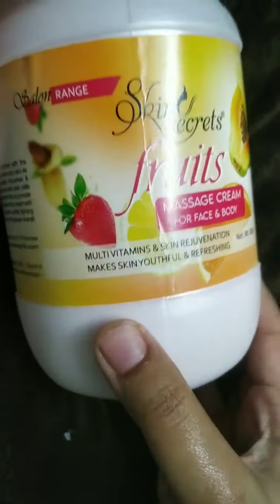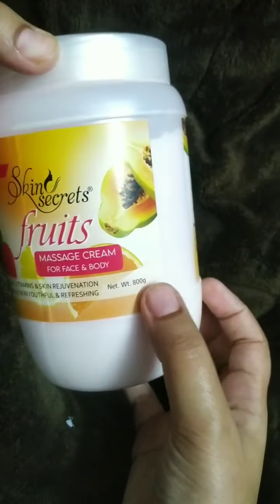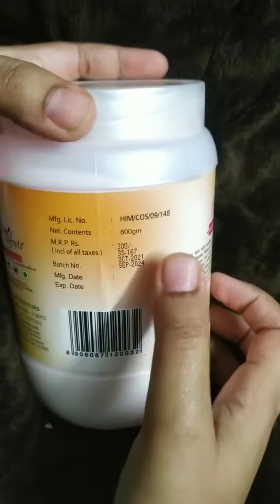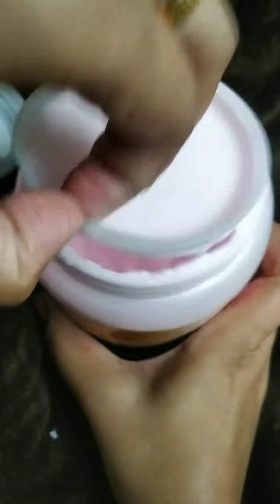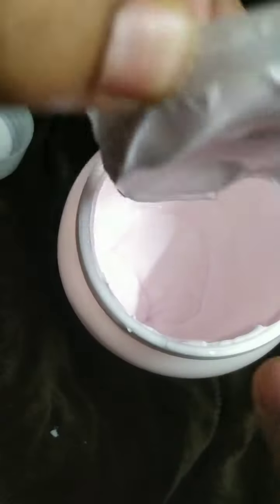The next product is Skin Secrets Fruit Massage Cream, used mainly for facial. It contains 800 grams of facial cream and the MRP is 300 rupees, which is a very cheap price. It is a very good cream for massage purposes — you can see this cream in many salons. This cream makes the skin youthful and refreshing.